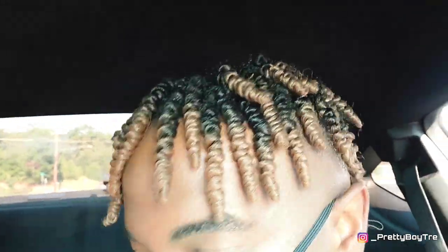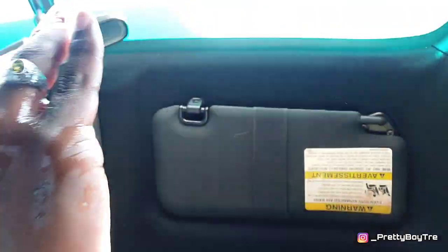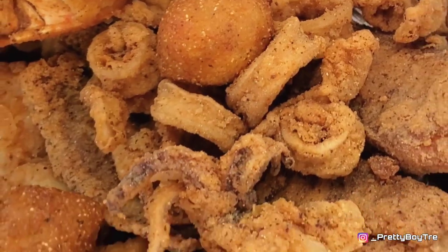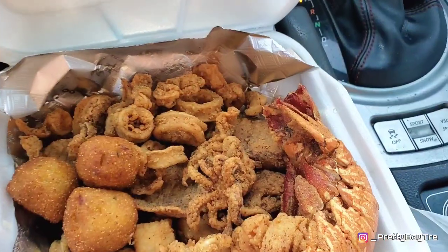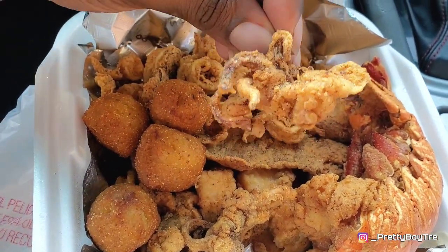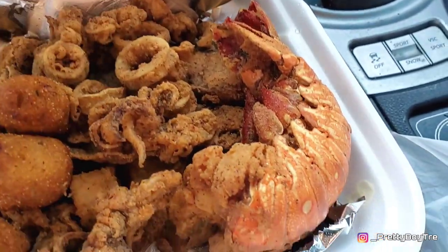Before I touch this food, let me get some sanitizer real quick. I got some hush puppies — y'all see that. I got some fried squid; these little curly looking pieces right here — that's fried squid. Yummy, yummy, yummy. I like it. Then the squid body, which is the calamari. And then I got a fried lobster tail — look at that. Oh, that's going to be good.